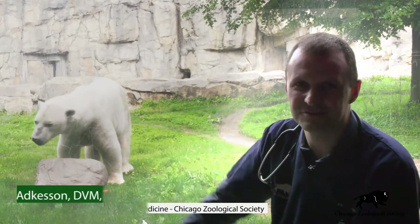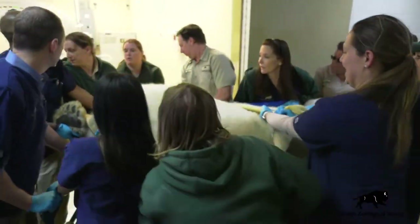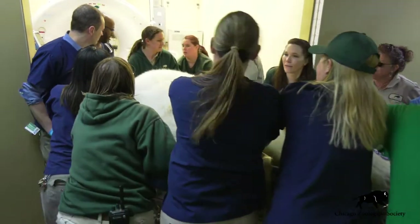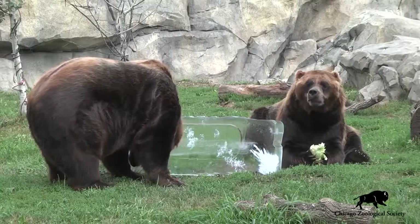Hi, I'm Dr. Mike Adkisson, and I am here today with Hudson, one of our polar bears at Brookfield Zoo, with a sturdy pane of acrylic window between us, obviously. We wanted to share with you a little bit today about some recent bear exams that we've done here at the zoo and talk to you about our polar bears and our grizzly bears.